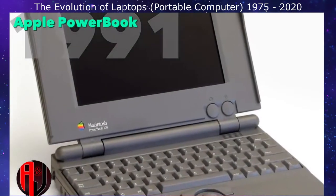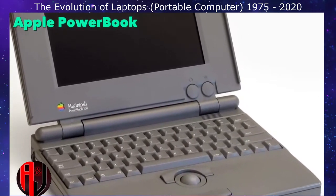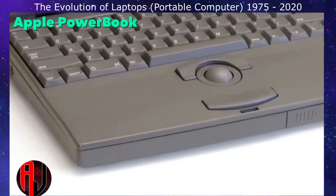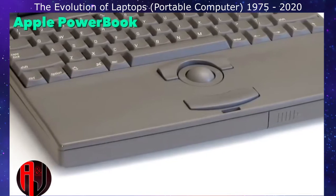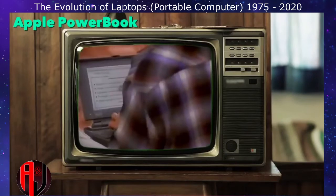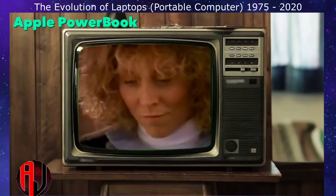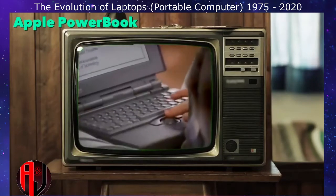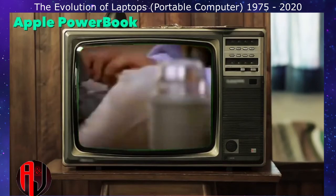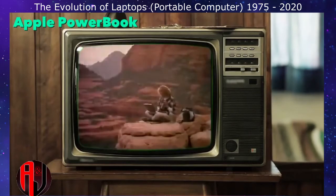After the failure of their first laptop, Apple reworked the concept and released the PowerBook line in October 1991. They immediately caused a stir in the industry with their dark grey cases and the positioning of the pointing device. The PowerBook was notable for its ability to run both MS-DOS and Macintosh software.